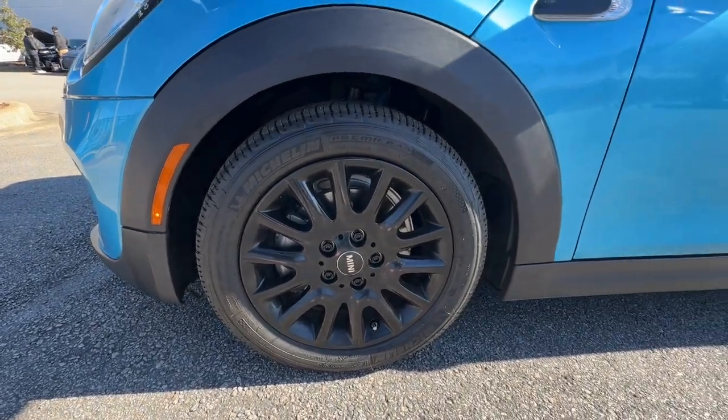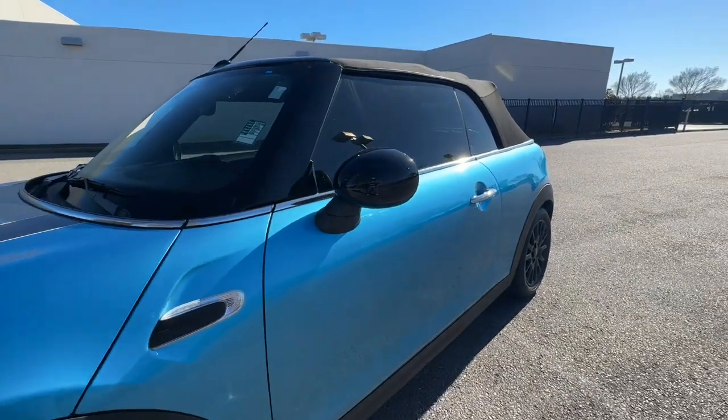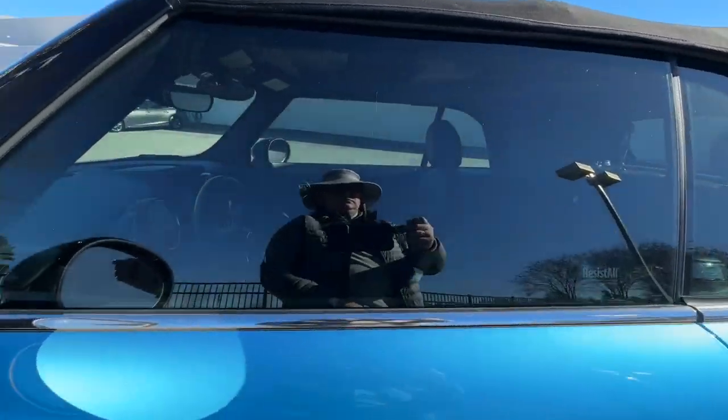Life is short. Make it fabulous in this fun-loving Mini Cooper. Come in for a road test. Our team will make it the best part of your day.